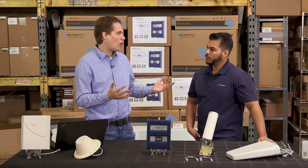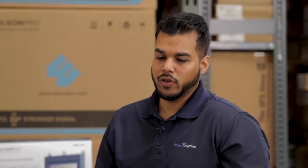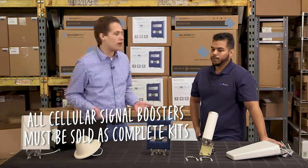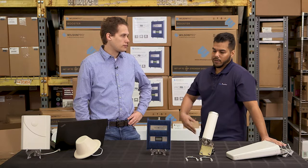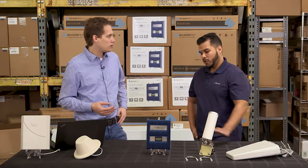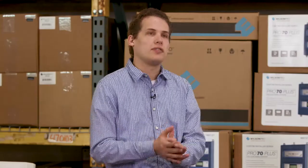People wonder: are these legal? Absolutely — they're legal. FCC Part 20 requires that if you want to purchase one of these boosters, you have to go through an authorized dealer, and they have to be sold as kits. You can't just buy the booster alone — the FCC doesn't allow that. All of our kits at Wilson Amplifiers are full kits including the outside antennas, all cabling, and inside antennas. You also have to register it with the carrier after installation — once you do that, you're good to go.